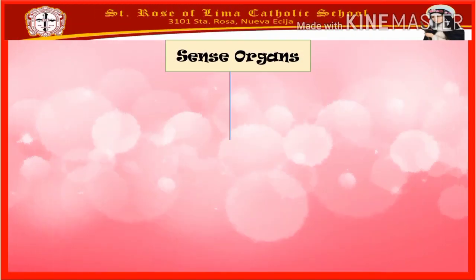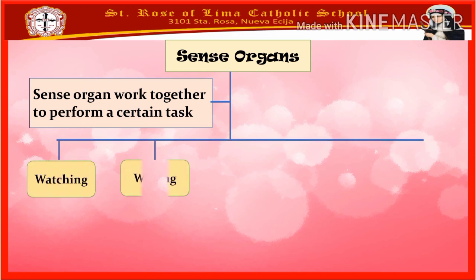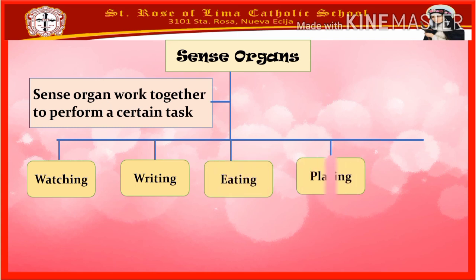To sum up, our sense organs work together to perform certain tasks. Here are the activities: first activity, watching; second, writing; third, eating; fourth, playing; and lastly, dancing.